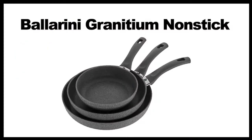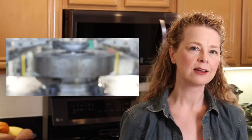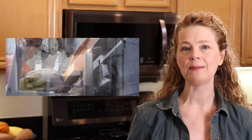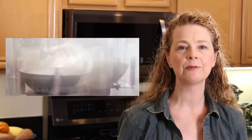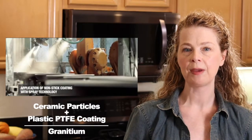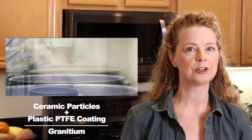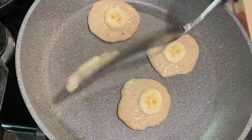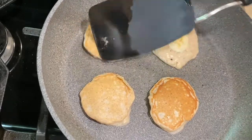First up, the Ballerini Modena line from Zwilling. These nonstick pans are made with forged aluminum, which means they are a lot thicker than some other nonstick pans, like the ceramic nonstick pans. These Ballerini pans are pretty substantial — while they may heat up a little slower, they retain heat and heat very evenly. They're coated with a combination of ceramic particles and a PTFE plastic coating; Zwilling calls this combination Granitium. This makes for a very slick nonstick surface with quick release and very easy cleanup.